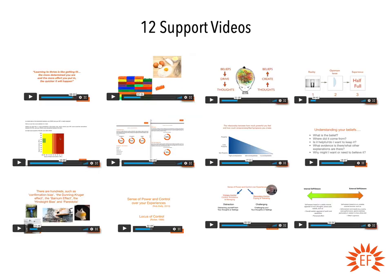It also comes with 12 support videos. The support videos are designed to bring the manual to life for you, to show you how to apply the exercises and actions, and really to tell you what you should be doing every day in order to overcome your emetophobia within that 6-8 weeks.